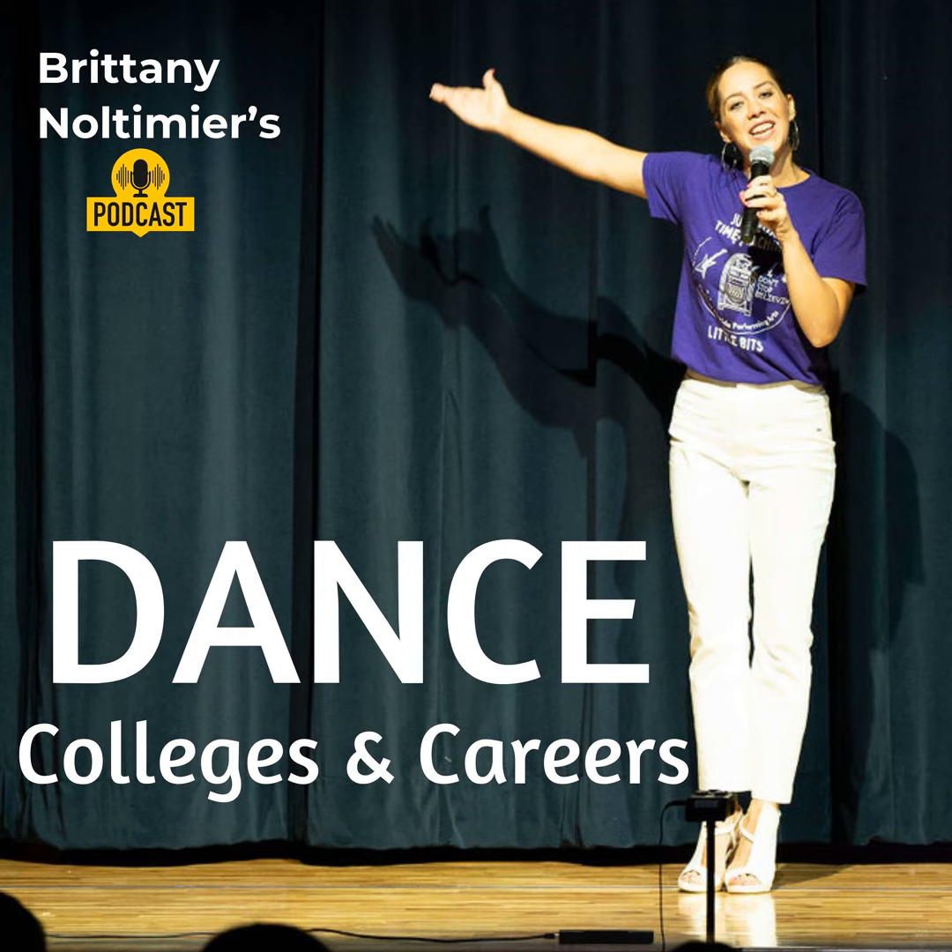Hello there! Welcome back to Dance Colleges and Careers, the podcast for dancers and your parents to help you navigate that college application process. My name is Brittany Noltemeyer, I am your host, and I have been in your shoes. So I'm here to help you have a better experience your junior and senior year and get into your dream college.